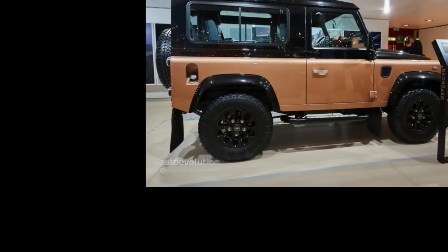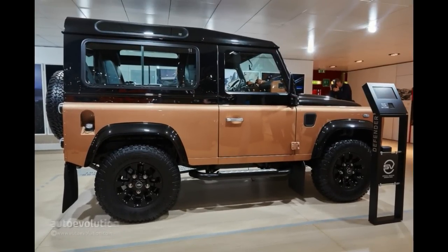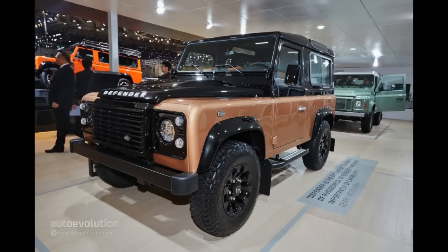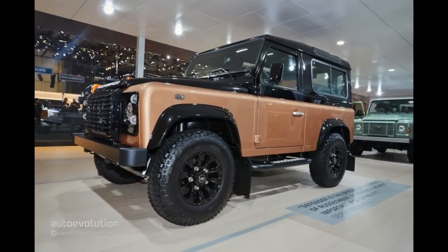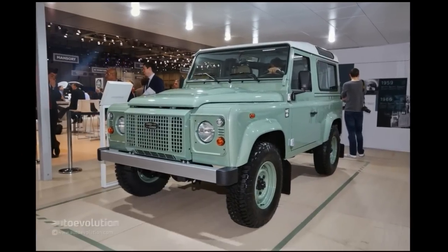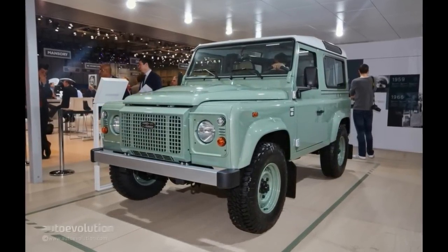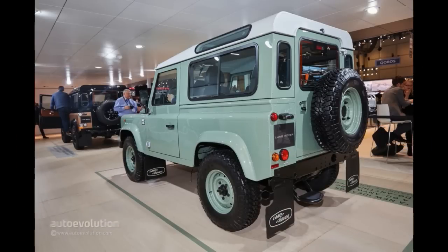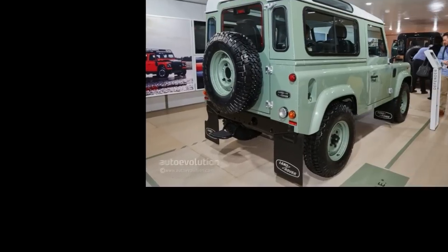With 600 Adventure, 400 Heritage and only 80 Autobiography Edition slated to be offered in the UK, these babies are as rare as hen's teeth and command quite a premium over standard Defender models. But come on, what gearhead could say no to that blend of nostalgic cues with a few modern creature comforts? With prices starting from £27,800 and stopping at £61,845, these special edition Land Rover Defender models will be highly sought-after machines in 5 to 10 years' time.